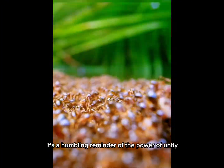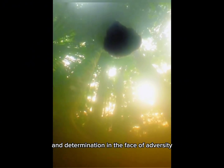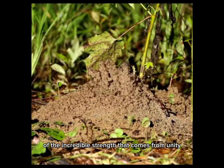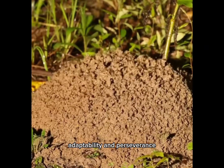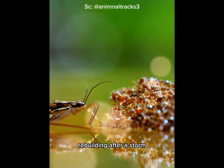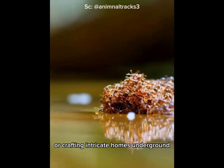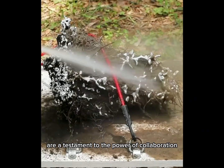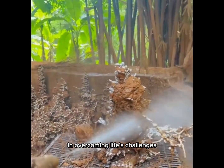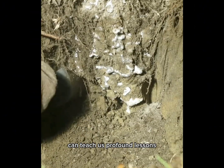It's a humbling reminder of the power of unity and determination in the face of adversity. In the end, ants remind us of the incredible strength that comes from unity, adaptability, and perseverance. Whether it's floating across a river, rebuilding after a storm, or crafting intricate homes underground, their resilience and teamwork are a testament to the power of collaboration in overcoming life's challenges. Truly, even the smallest creatures can teach us profound lessons.